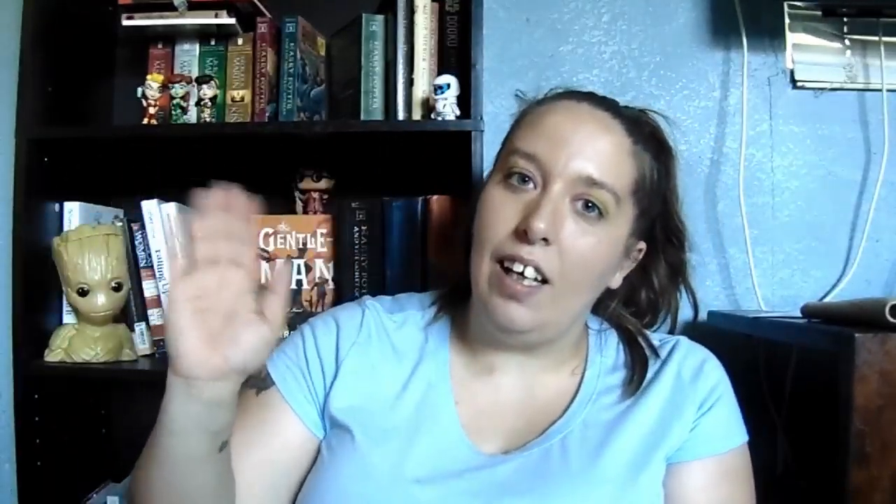Alright, so that's going to be it! I kind of ramble on a lot for some of these, but if you did like this video go ahead and hit the thumbs up as well as that big red subscribe button, and hit the notification bell so you're always notified when I upload. Until next time, bye!